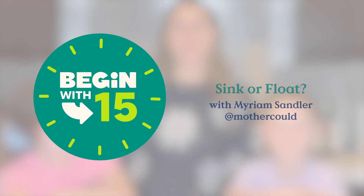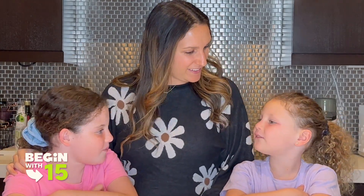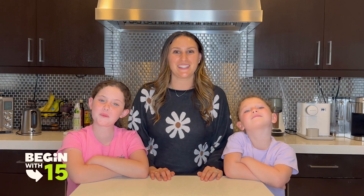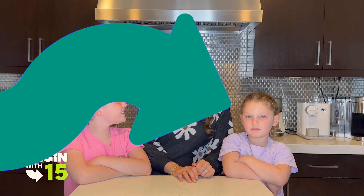Hey everyone, I'm Miriam Sandler from Mother Could and these are my daughters Nicole and Emma. Do you want to tell them how old you are? I am eight. I am five. Welcome to Begin With 15. Our friends at Begin, one of our favorite learning companies, have challenged us to see how much we can learn in just 15 minutes. Should we try it? Let's do it.